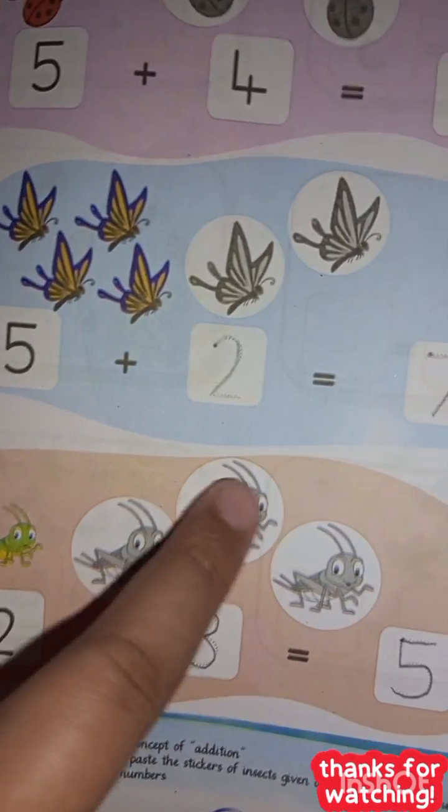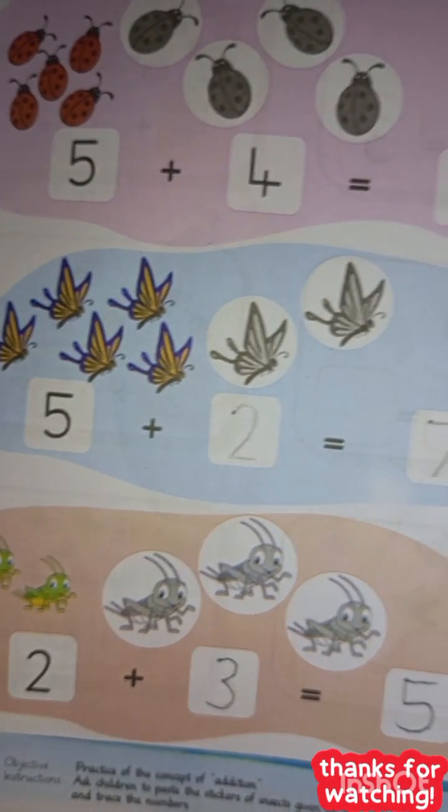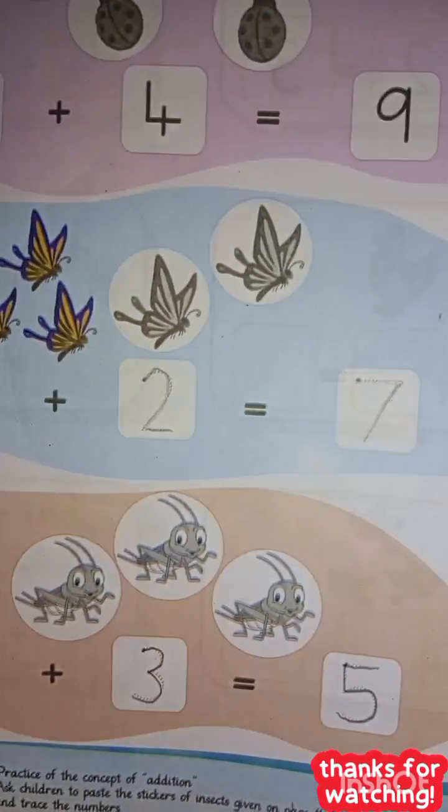Now we have two grasshoppers — one and two — plus three grasshoppers — one, two, three. So two plus three is equal to five.